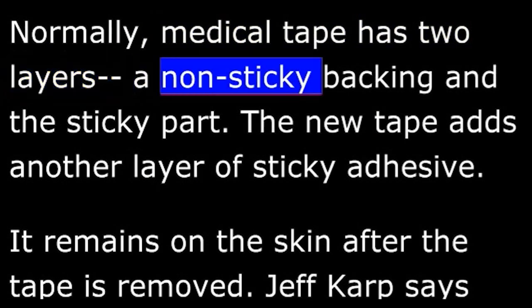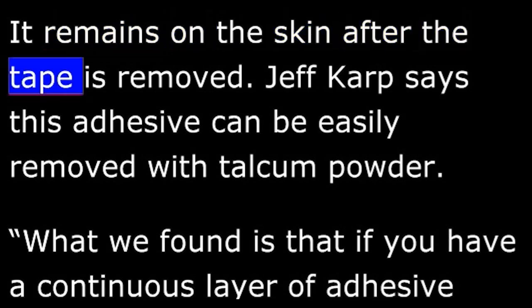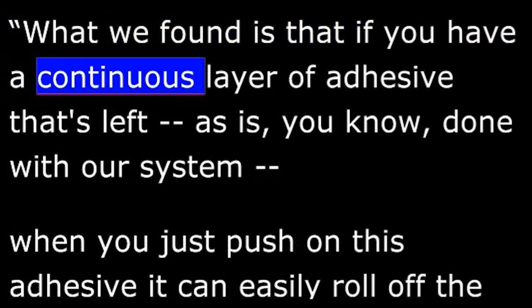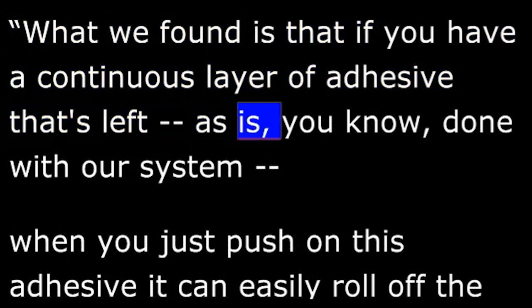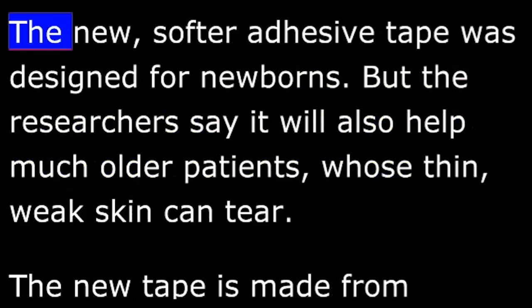Normally, medical tape has two layers — a non-sticky backing and the sticky part. The new tape adds another layer of sticky adhesive. It remains on the skin after the tape is removed. Jeff Karp says this adhesive can be easily removed with talcum powder. What we found is that if you have a continuous layer of adhesive that's left, as is done with our system, when you just push on this adhesive, it can easily roll off the skin and it would be much less painful and much quicker to remove.